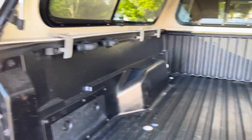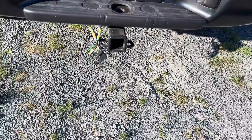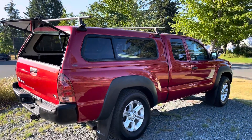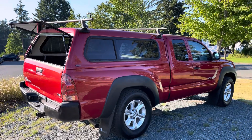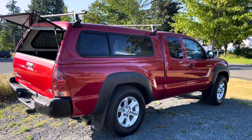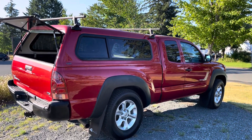Bed liner with utility track system, and the tow hitch installed as well with the wiring harness. As I said, just wanted to make a short video. If you have any questions, don't forget to give me a call at 250-702-0088. Thank you for your time and thanks for watching the video — see you guys soon.